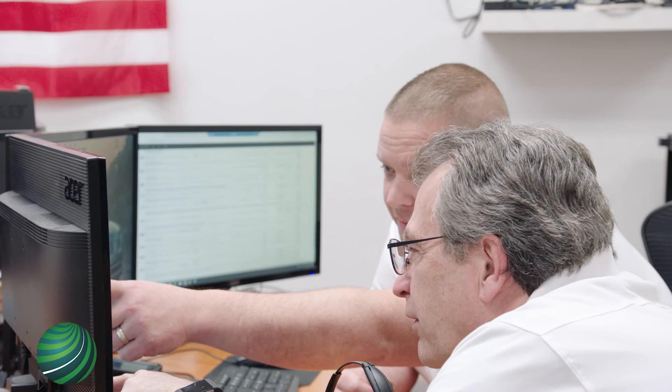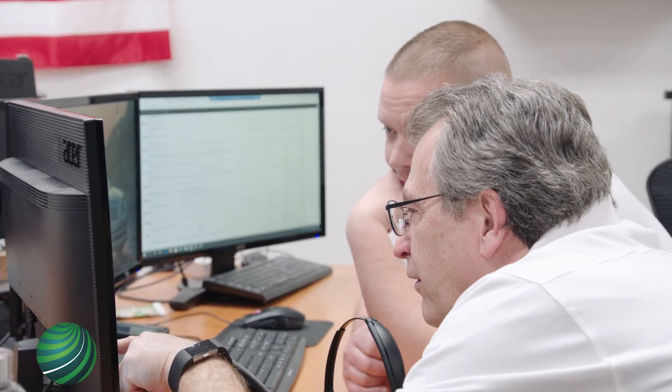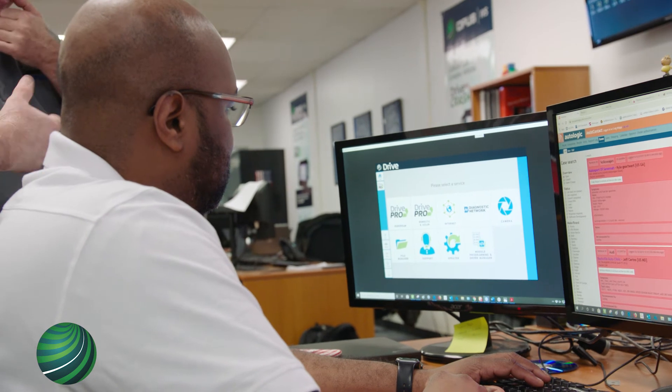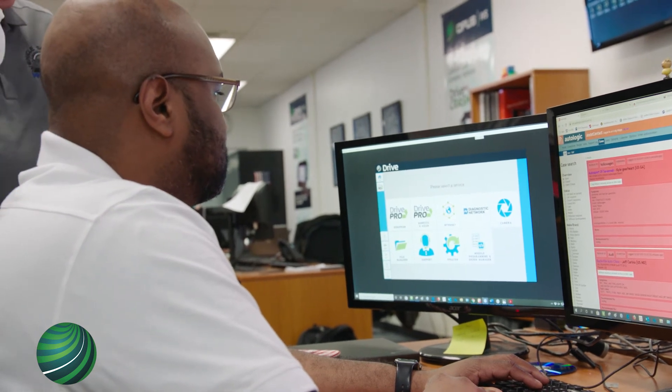Get your shop credentialed through NASTEF as soon as possible. Once credentialed, Opus IVS is here to help your shop and your technicians through vehicle security related repairs that normally you or your customer would have to go to a dealer for.